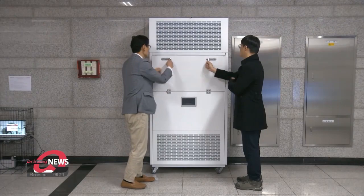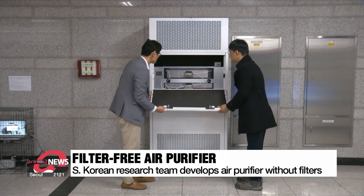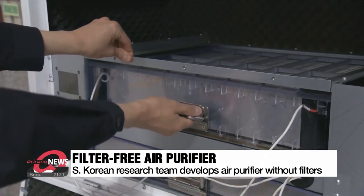Purifying air in closed spaces can be done quickly, but special equipment is required at places like underground stations because there are many contributing factors. A South Korean research team has developed something that can purify more air at once by actually removing the filter from an air purifier.